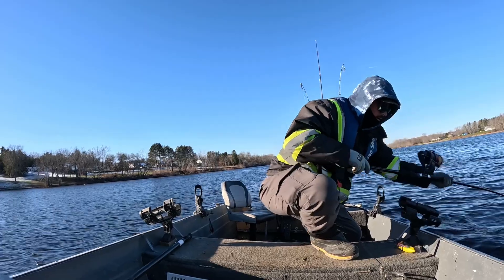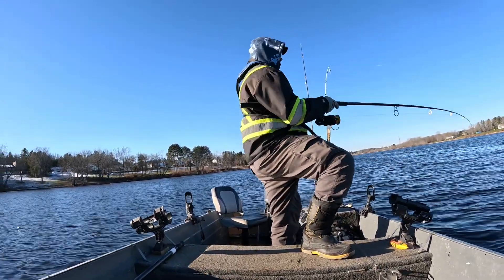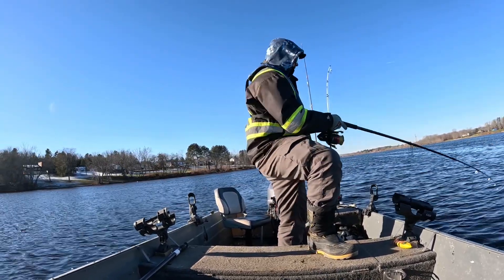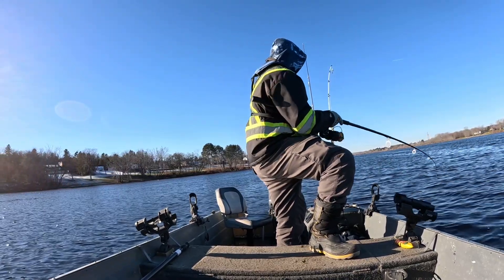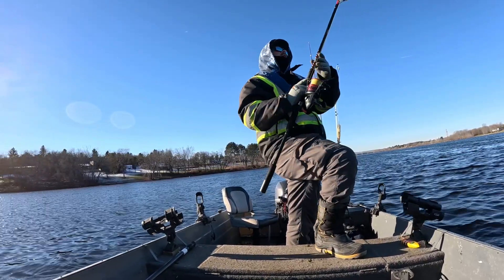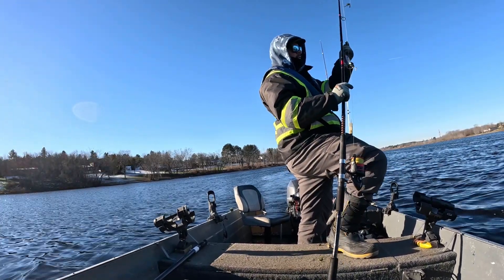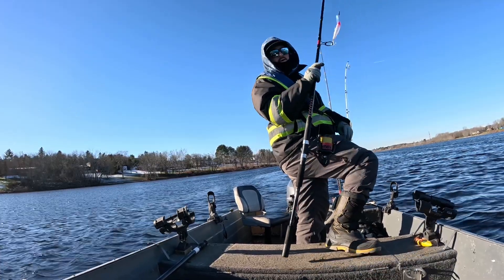Muskie is such a patient game. You have to be so patient. If you have no patience in fishing, do not try muskie — it is not for you. If you don't mind trolling for hours and hours without a bite, even days without a bite, then muskie is for you.